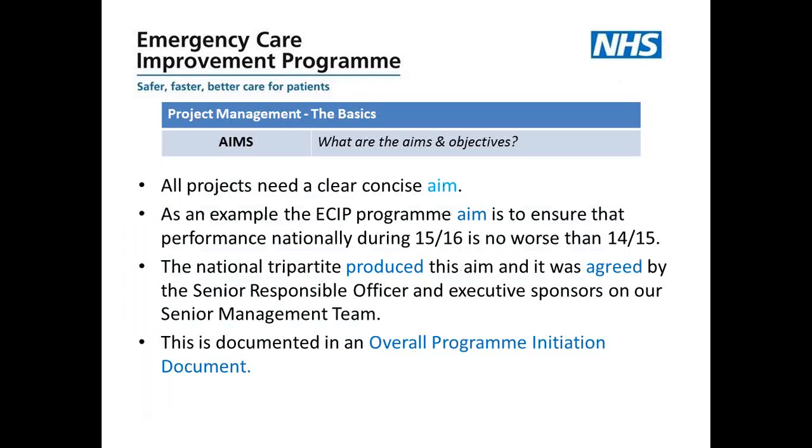All projects need to have a clear and concise aim or goal. For the ECIP program, our aim is quite precise: to ensure that A&E four-hour performance nationally during 2015-16 is no worse than it was in 2014-15, and to put very clear support mechanisms in place in the identified 28 sites. To ensure we deliver on our aim, the national tripartite — NHS England, TDA and Monitor — produced this aim, and it was agreed by the senior responsible officer and executive sponsors on our senior management team.